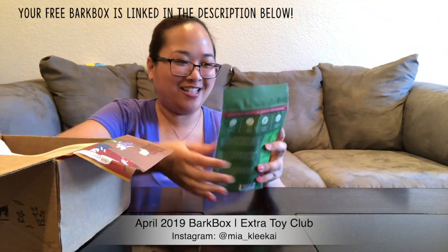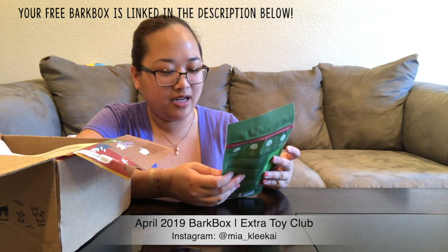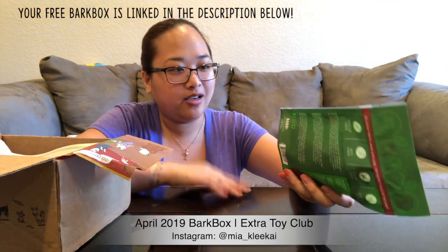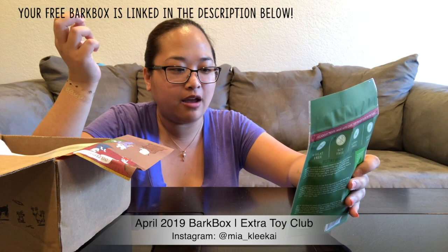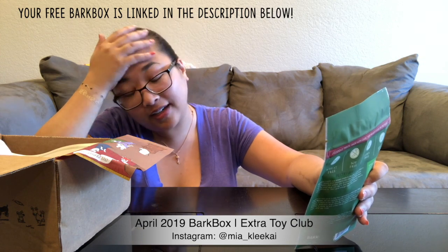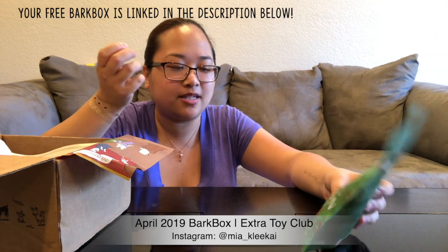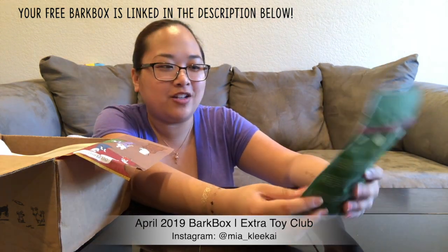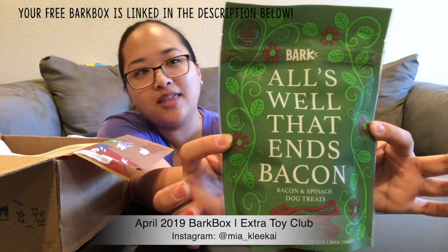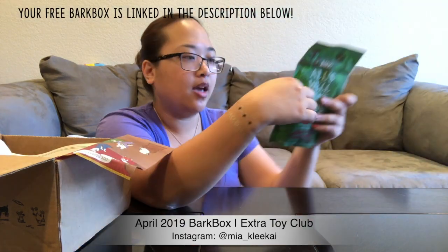Let's move on to treats. We have 'All's Well That Ends Bacon' — bacon and spinach dog treats. I've never seen spinach in dog treats like this, in processed dog treats. I give her green juju, which is like green juice for dogs, so it has all that good stuff in there. But I've never seen it in treats like that. It's wheat-free, soy-free, corn-free, and grain-free.